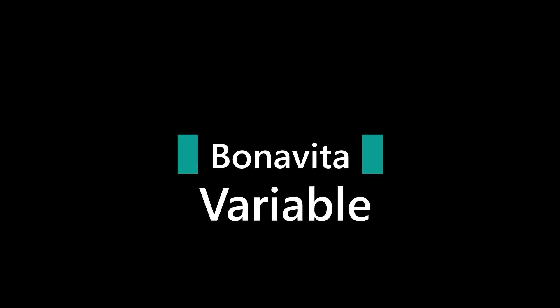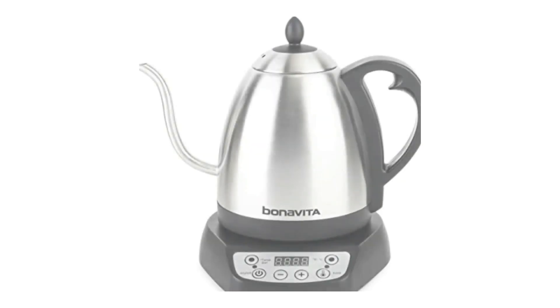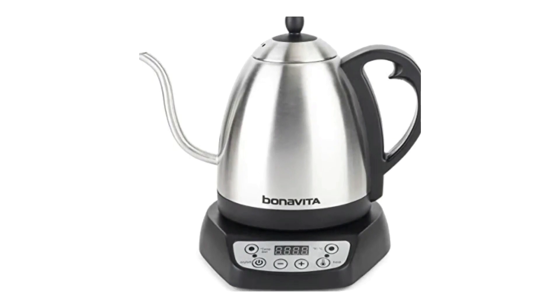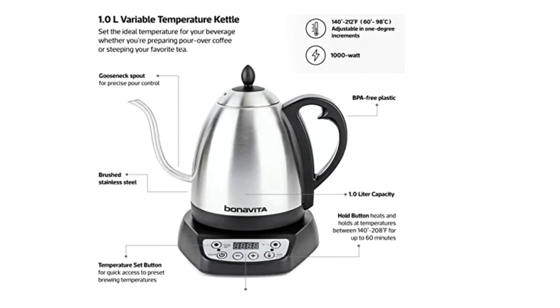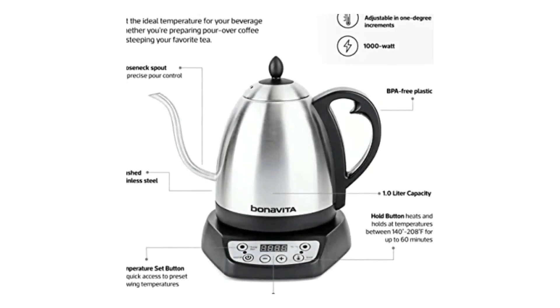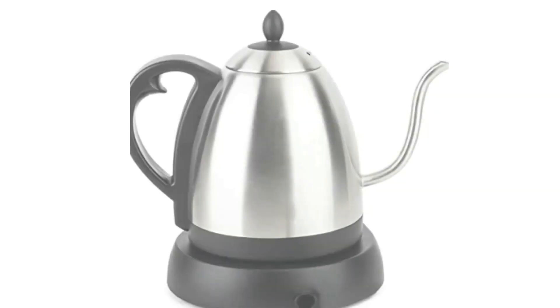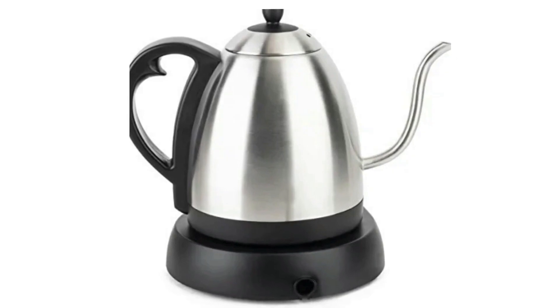Number 2: Bonavita Variable Temperature Gooseneck Electric Kettle. With the Bonavita 1.0L Digital Variable Temperature Gooseneck Kettle, you can time, maintain, and control water temperature from 140 to 212 degrees Fahrenheit for the perfect brew every time. With down-to-the-degree temperature control, this 1000W kettle gives you heated water quickly to steep tea or brew coffee.